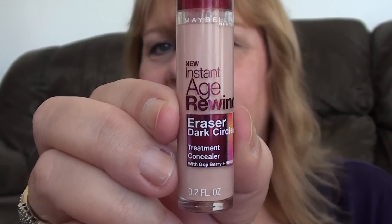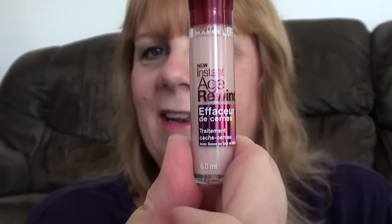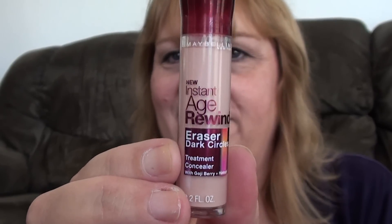I picked up the Maybelline Instant Age Rewind Eraser Dark Circles Treatment Concealer with Goji Berry and Haloxyl. Anyway, that's funny. So this is their new concealer. This is in number 60 — number 60 Brightener Illuminator.